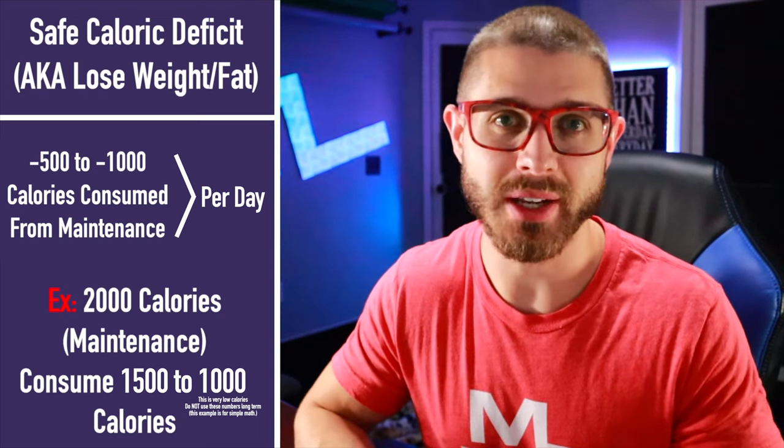Typically, 500 calories can lead to a pound. Those numbers are not concrete — it's very dependent person to person. You're going to have to play with these numbers, but we need a starting point. I would always err on the side of caution and go with 500 to start.